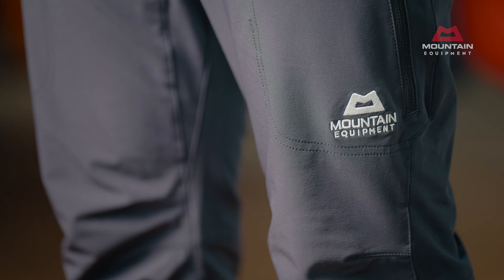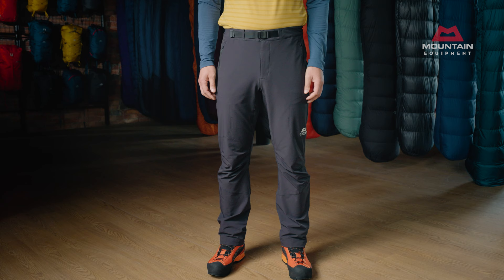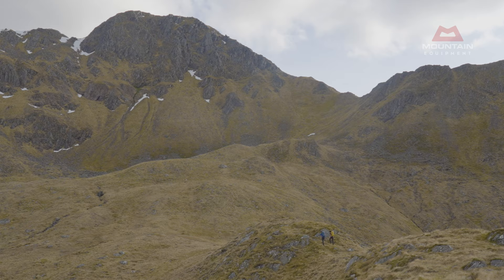Key to the Ibex's wide-ranging performance is the ExaLite 210 Stretched Double Weave Softshell Fabric. It combines complete freedom of movement with wind and water resistance, excellent breathability and a fast drying time.